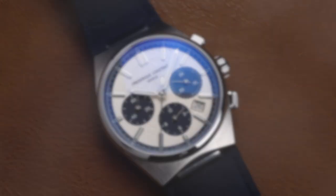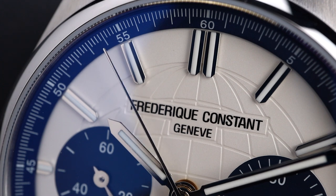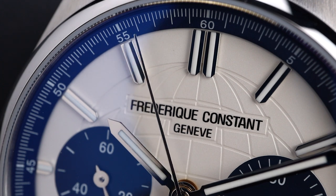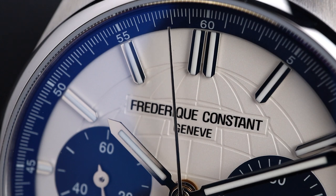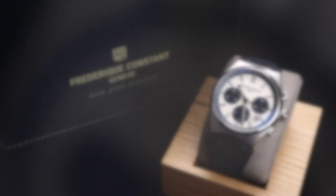This particular model has a fabulous overall design, and the color combination of the cream dial and the blue chronograph sub-registers really stand out. This watch combines two of the most popular styles in today's watch marketplace: the Panda Chronograph, as well as an integrated steel sports watch.